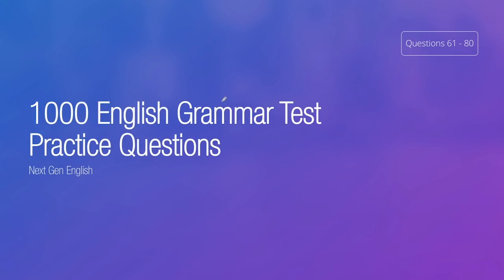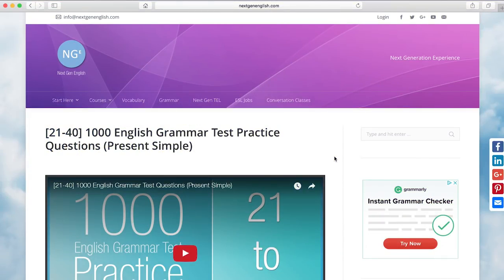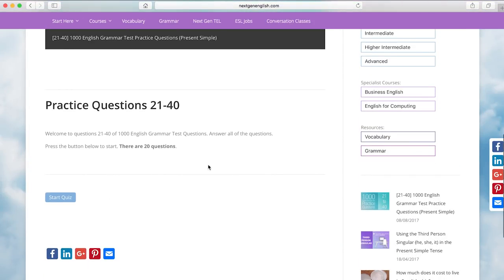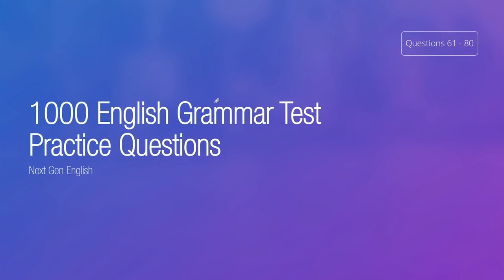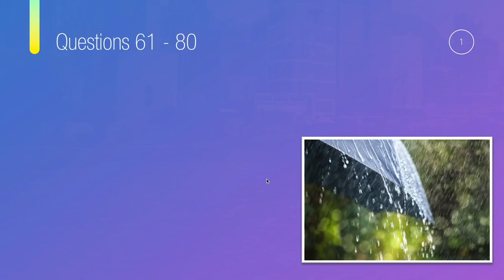Hi there and welcome to 1000 English Grammar Test Practice Questions with nextgenenglish.com. These are questions 61 to 80. If you are on nextgenenglish.com, just scroll down the page and take the test before watching the rest of this video. Try to answer all of the questions, see how many you can get correct, and then come back and watch the video. If you're watching on YouTube, look in the description box for the link to the page on nextgenenglish.com with the test.